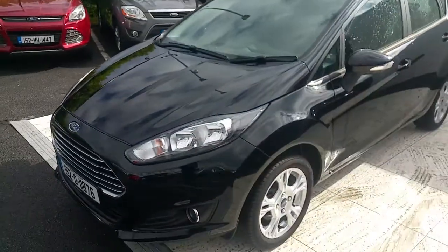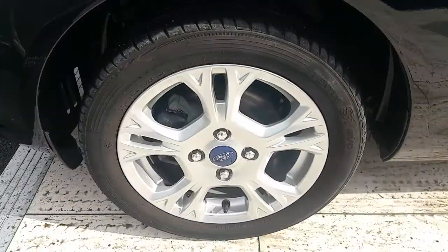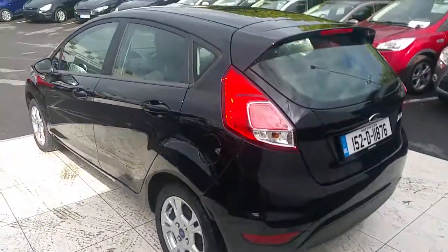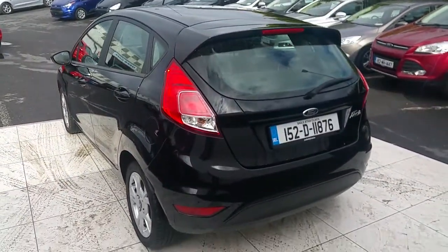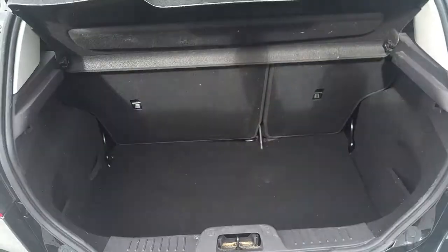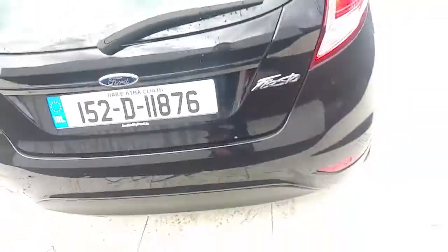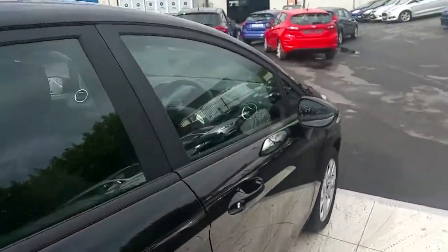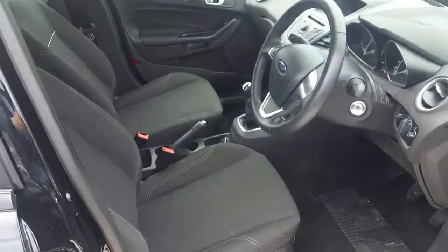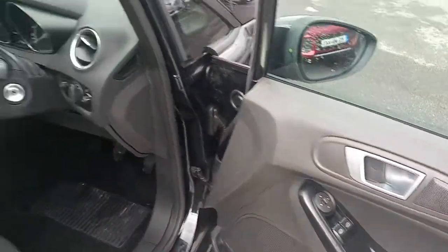There's chrome on the fog lamps too. The car is finished in metallic black with alloy wheels. Around the back, check out the boot — it's a large boot. The seats fold down in a 60-40 ratio. Have a look inside now: grey cloth interior, electric mirrors, electric windows.